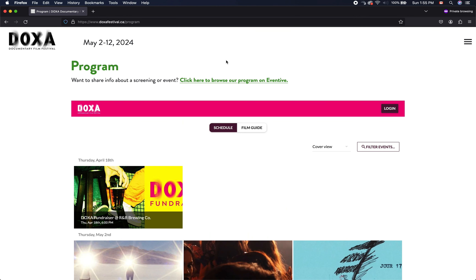Now we can book tickets one of two ways. We can book them on the DOXA Festival website itself, which is right here, or we can book them on Eventive.